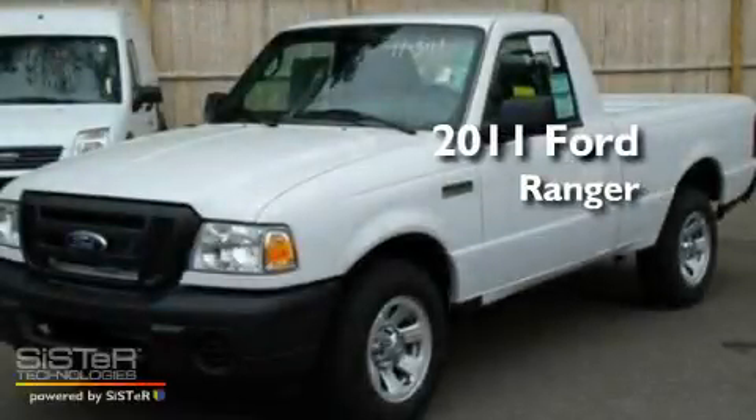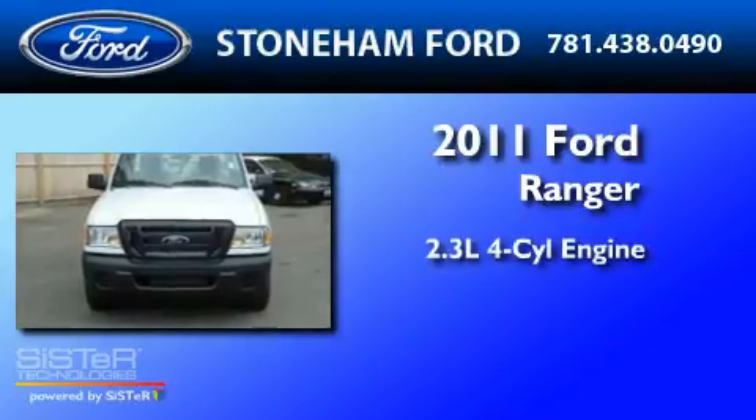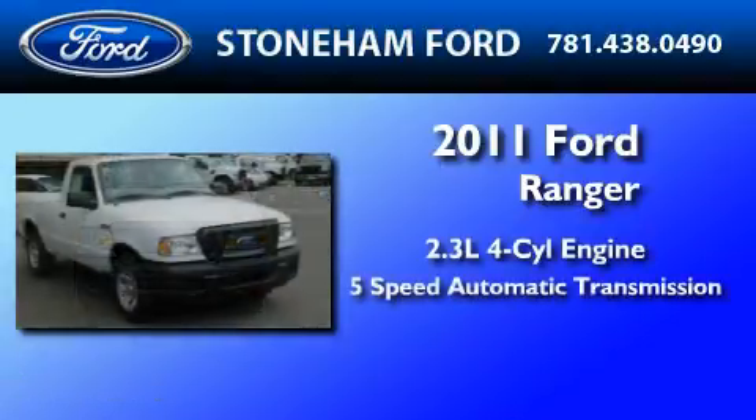This is a brand new 2011 Ford Ranger. It features a 2.3-liter 4-cylinder engine and a 5-speed automatic transmission.